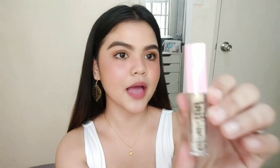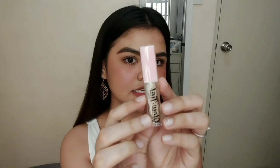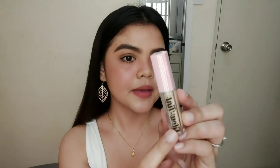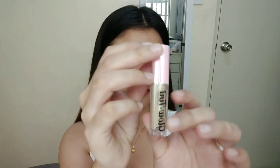So ganito lang yung packaging niya — color pink yung cup niya, tapos plastic lang siya. Hindi siya babasagin, so kahit maraglag siya, okay lang. Meron lang siyang seal na plastic. Hindi ko pa nabubuksan. Tapos nakalagay dito: shake, apply, glow. So kailangan pala siyang i-shake before mo gamitin. Nakalagay din dito yung mga ingredients. Tapos locally made siya — ginawa siya sa Los Baños, Laguna, Philippines.